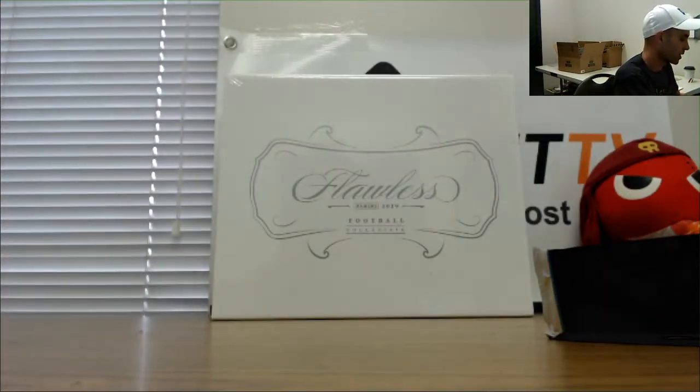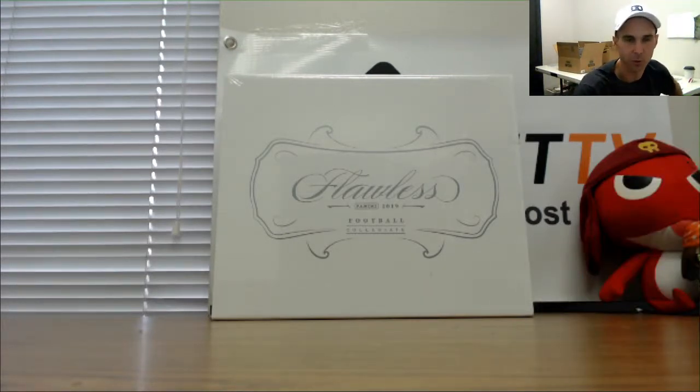Orange parallel numbered to 25. All right buddy, appreciate it as always — got half of what you were looking for. If you like anything else, just let me know.